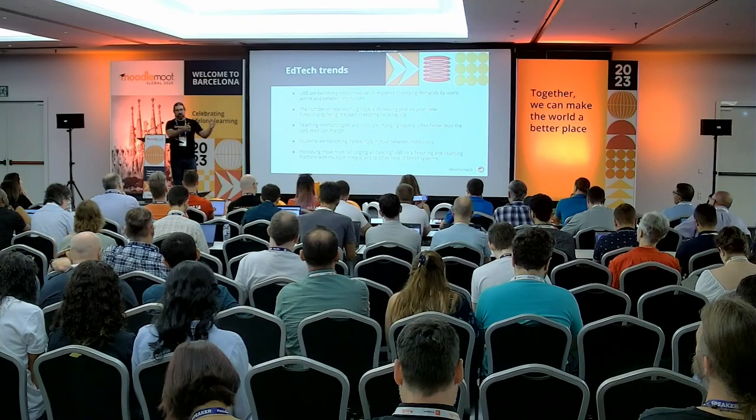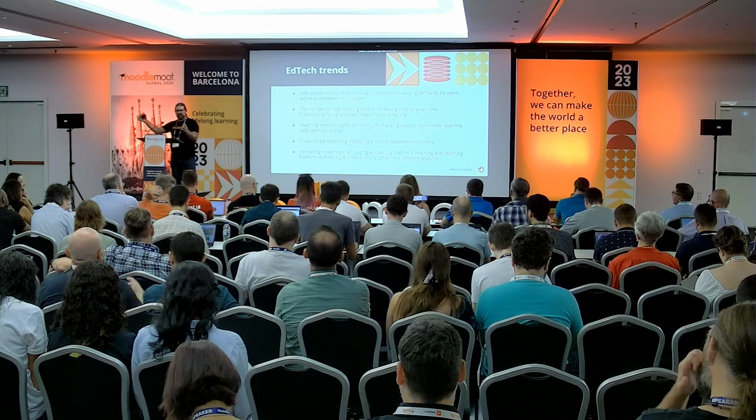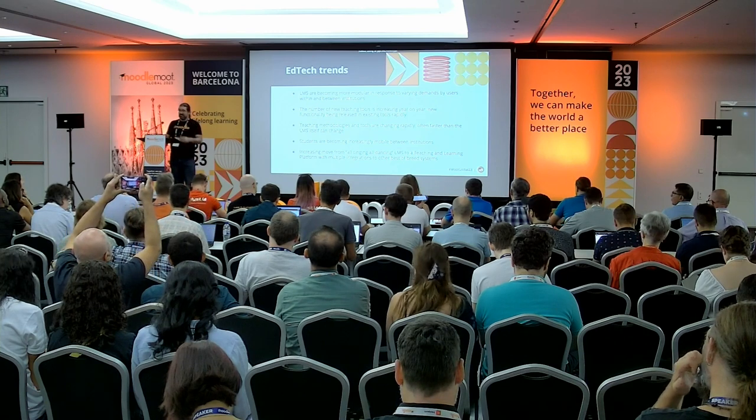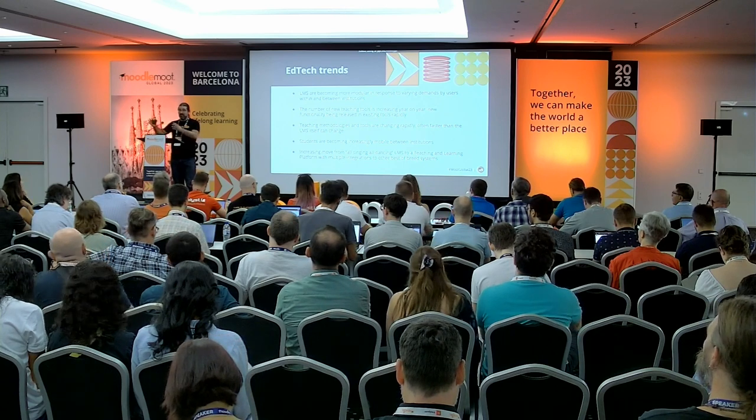Let's look at a couple of trends within the EdTech industry. Some have been developing over the last 10 years; some are accelerating now. The LMS is becoming more modular because of varying demands from users — from a teacher with no technical team and 20 students, to an institution like OUA with 70,000 to 200,000 students and a big dedicated team. Very different requirements.